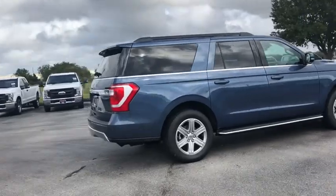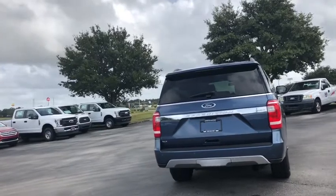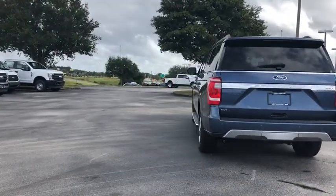Here are some of this vehicle's great options: running boards, traction control, Bluetooth, automatic transmission, compass, fog lamps, power door locks.